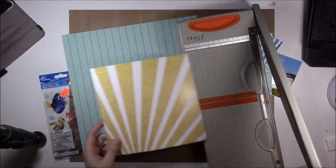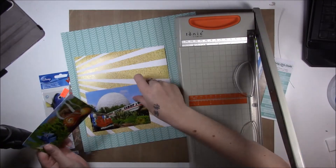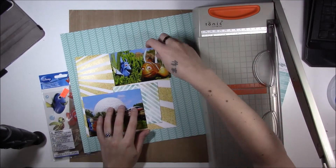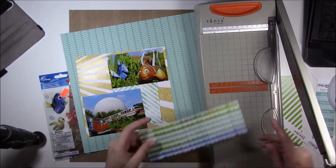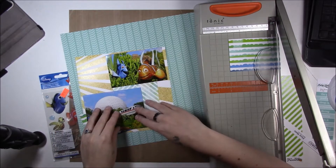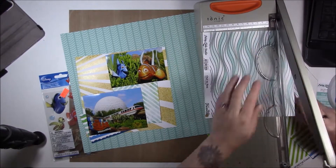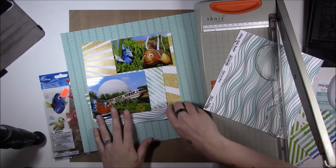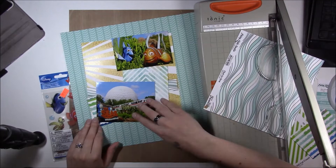My computer died. It kind of got zapped by a snowstorm that we had here, and I didn't have anything prepared. I was kind of at a loss as to what to do because I'm having a hard time coloring because of all the medicine that I'm on — it's making me shake, and it's really hard to color. Stamps were out, and my video games were out because my computer was gone, so what was I going to do?